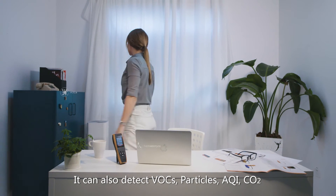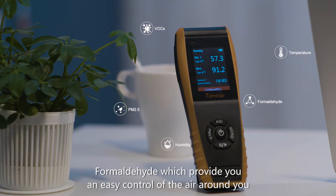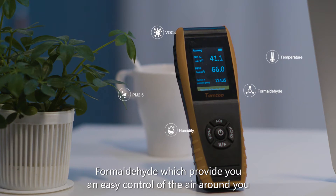It can also detect VOCs, particles, AQI, CO2, and formaldehyde, which provides you an easy control of the air around you.